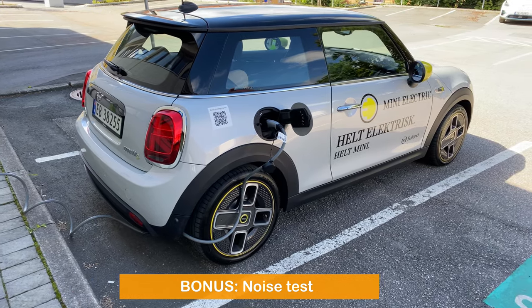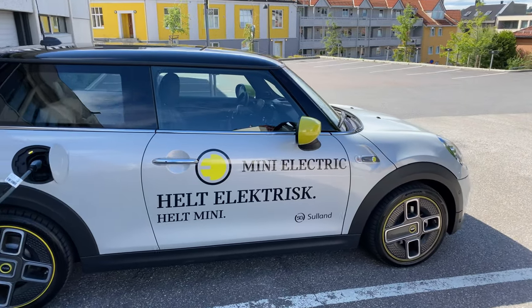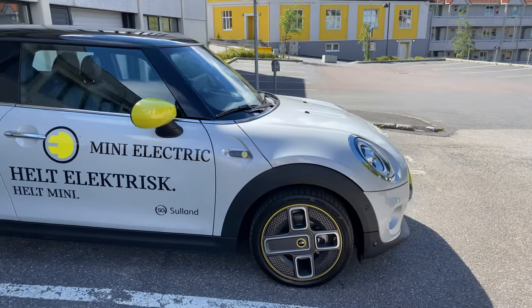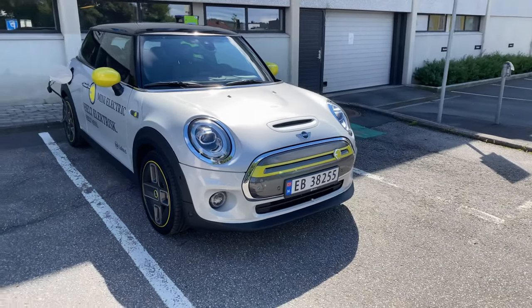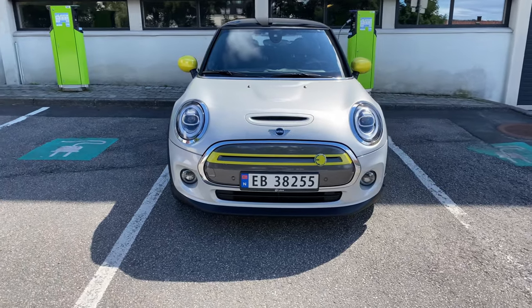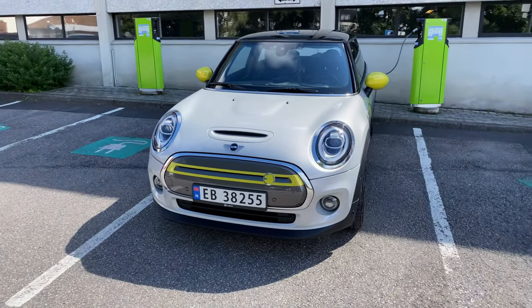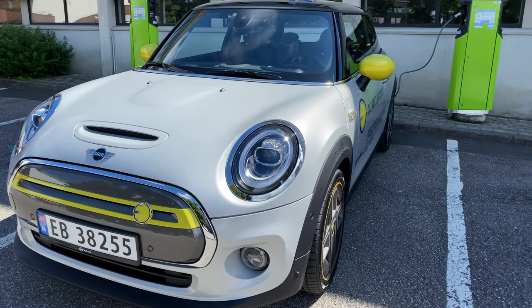Is that relevant? Let me know in the comments below. I have a bonus for you: after charging the Mini for about half an hour, it was time for another test. I wanted to show you the results from a noise test, but unfortunately the noise meter didn't work properly, so I used my phone with an extra app to record noise at different speeds.